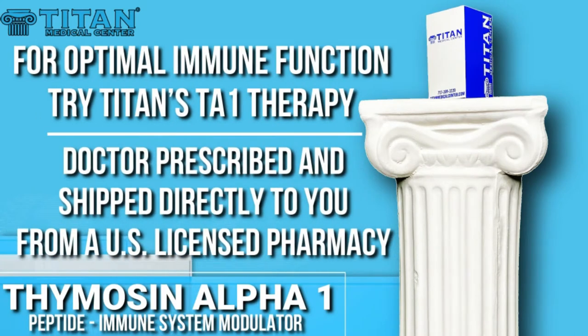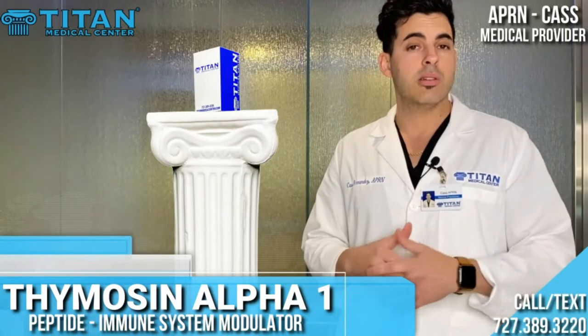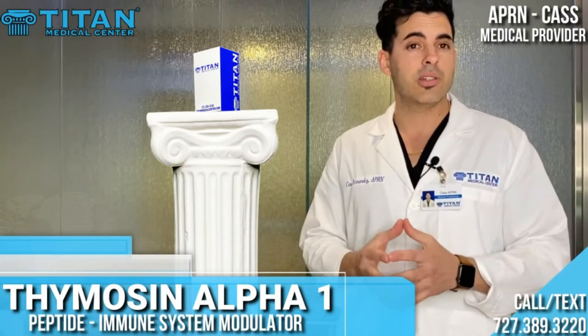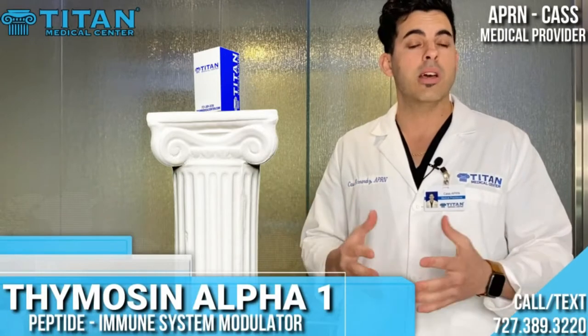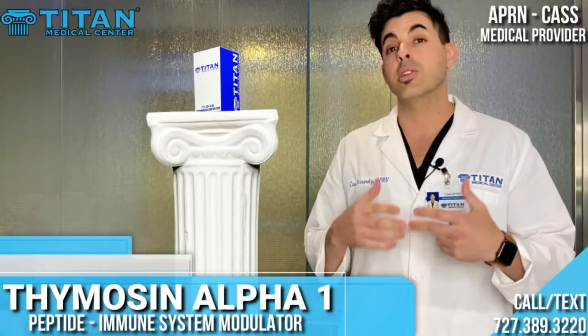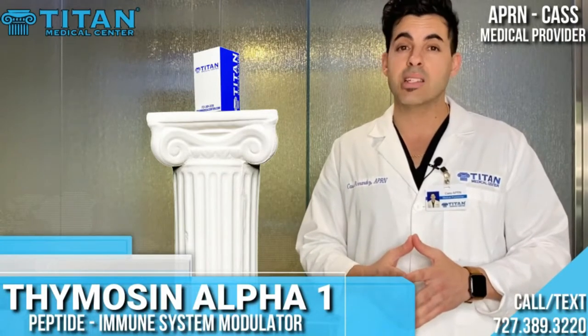So there you have it, folks. For optimal immune function, therapies such as thymosin alpha-1 is the way to go. If you're looking to increase your immune system, get over an infection, or treat your chronic inflammatory conditions, give us a call — we'd love to help you out. We can be reached at 727-389-3220. Stay strong and stay healthy out there.